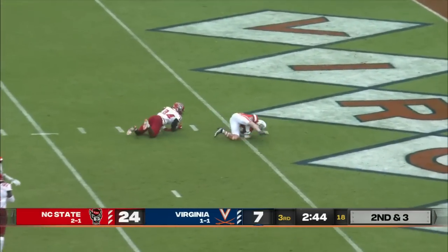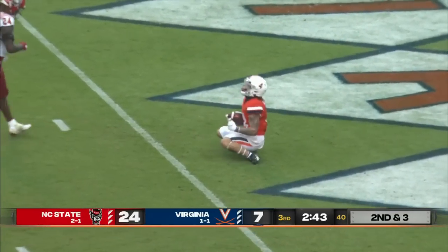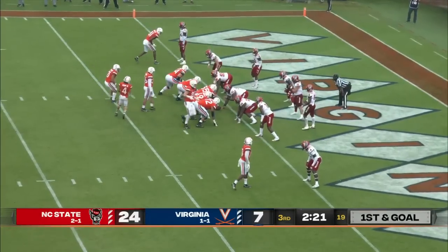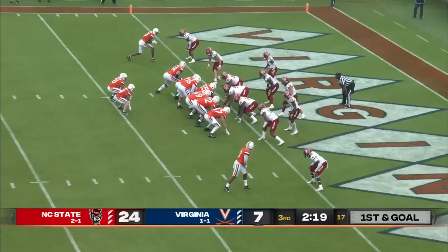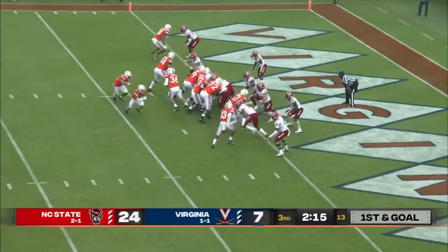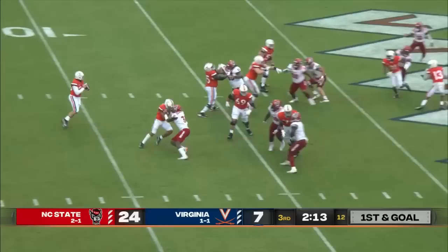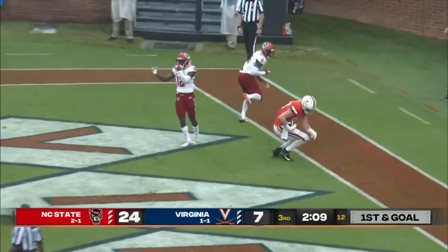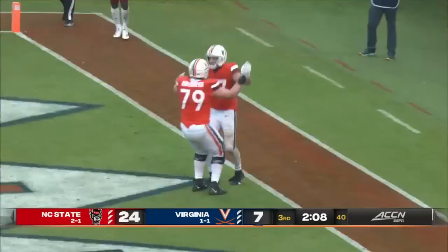Caught by Kemp — first and goal at the one, inside against Malik Dunlap on the slant. They put Talapapa and Kemp in the backfield. First and goal — here's Stone, giving ground, throws to the end zone. Touchdown for Tony Poljan and Virginia.